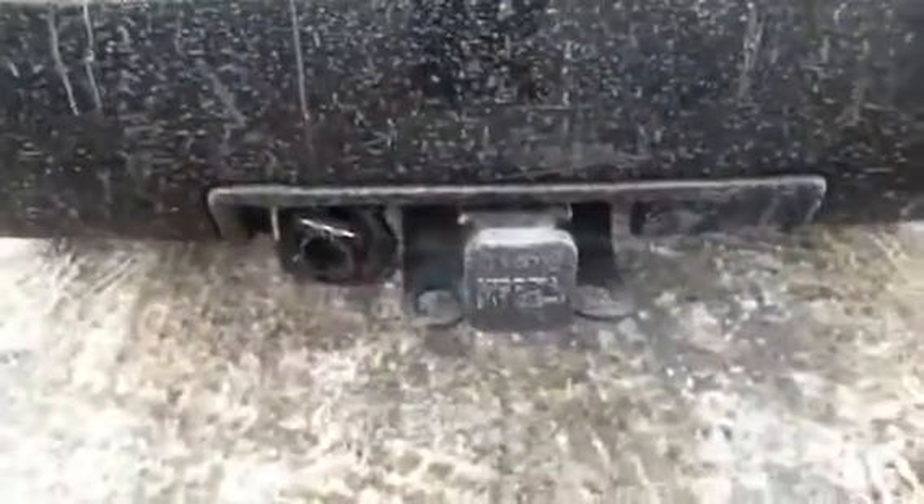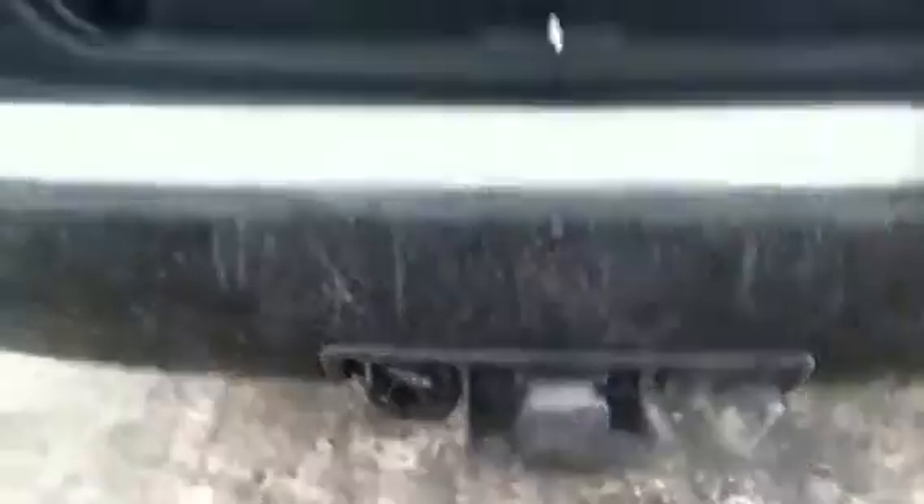Coming to the back here, you can see there's tons of room for storage, and there is a tray. Right here you're going to see that it has the trailer tow package built in.